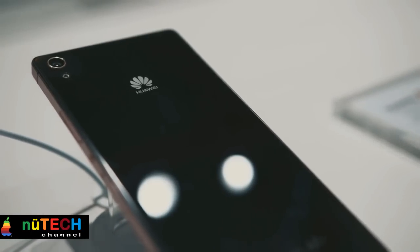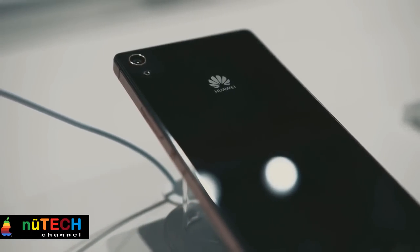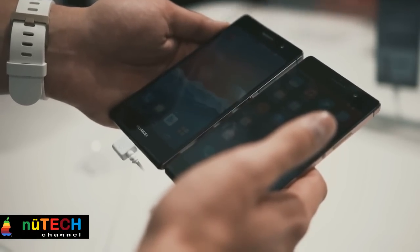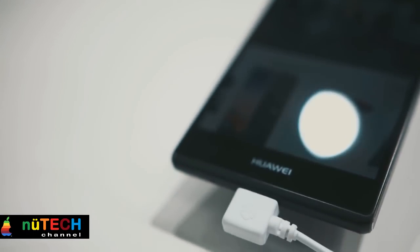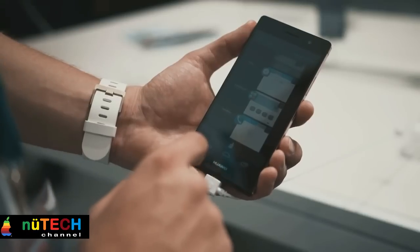Why sapphire, you might ask? Sapphire glass is considerably tougher than regular glass, and with most of us keeping our smartphone in our pocket together with almost every other thing, the display can be easily scratched or worn off. Another reason is that sapphire is next to diamond when it comes to durability.